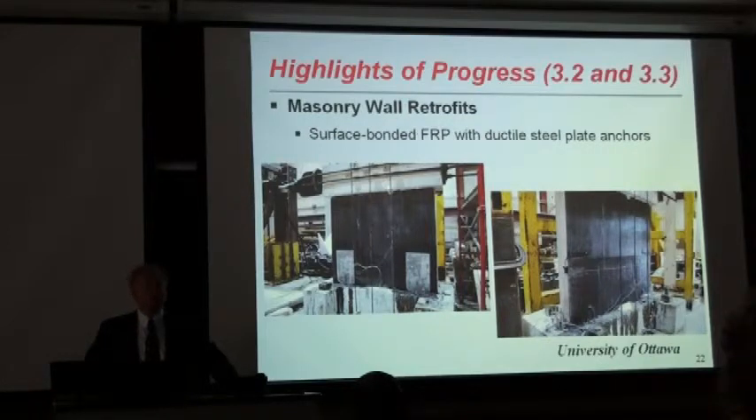This time, we tried to introduce some ductility. This is a URM shear wall with steel plate anchors. As you can see, these steel plate anchors are inserted into the concrete foundation, which is pre-cut and epoxy-grouted with a reduced cross-section to promote yielding. The high-strength steel plates used were extremely ductile without loss of strength. We got three to four times the strength increase compared to the unretrofitted wall.